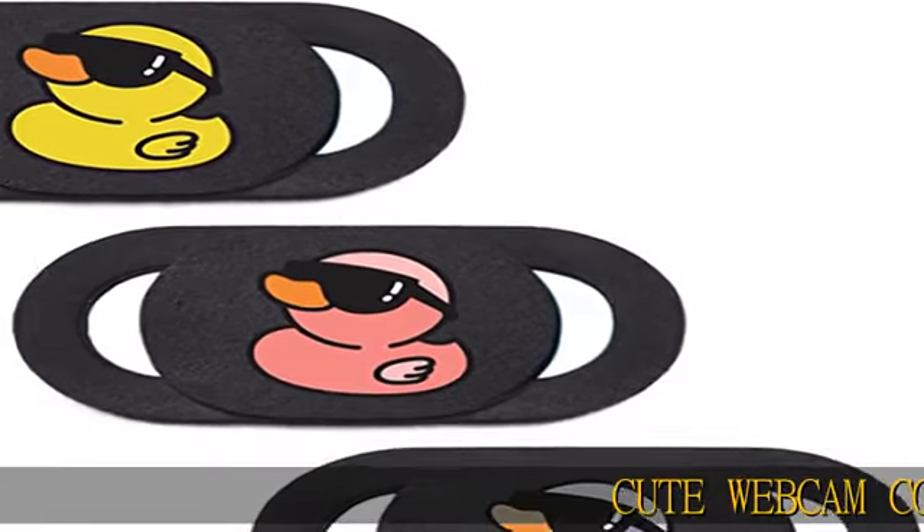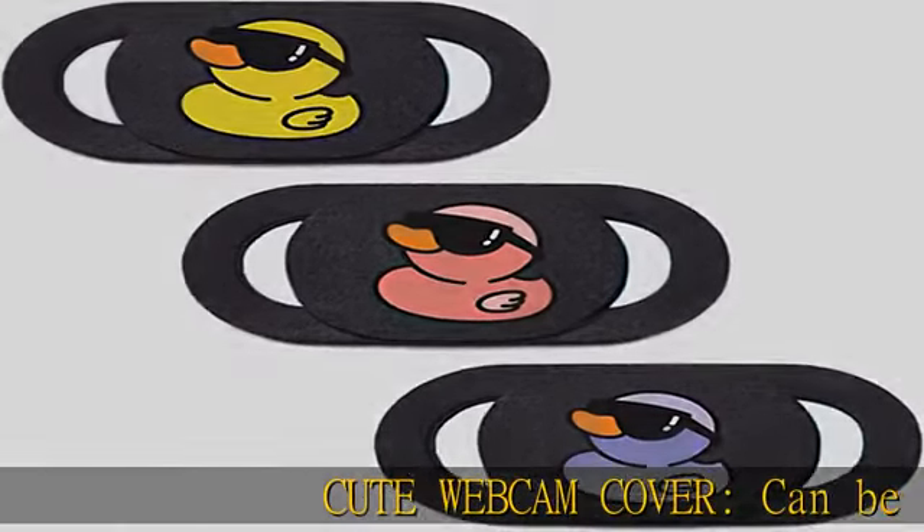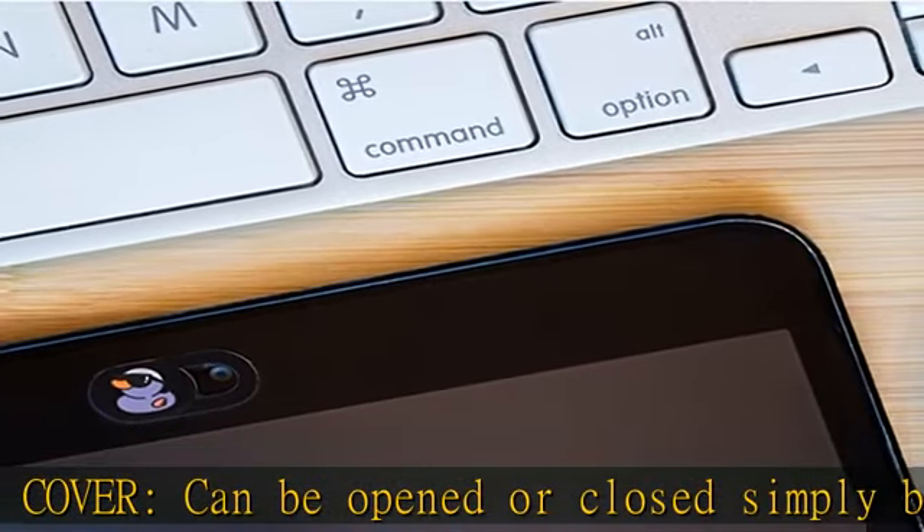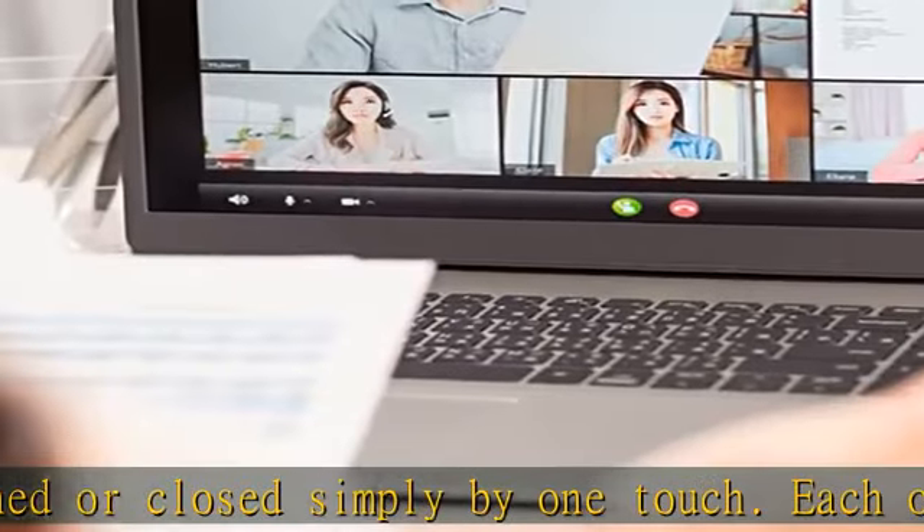Cute webcam cover, can be opened or closed simply by one touch. Each one with unique design and more choices for you, such as duck, unicorn, pineapple, turtle, flower, and more.